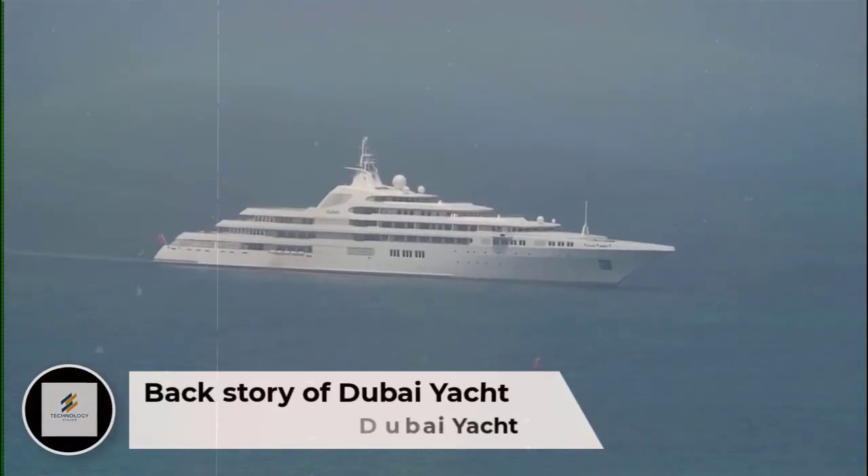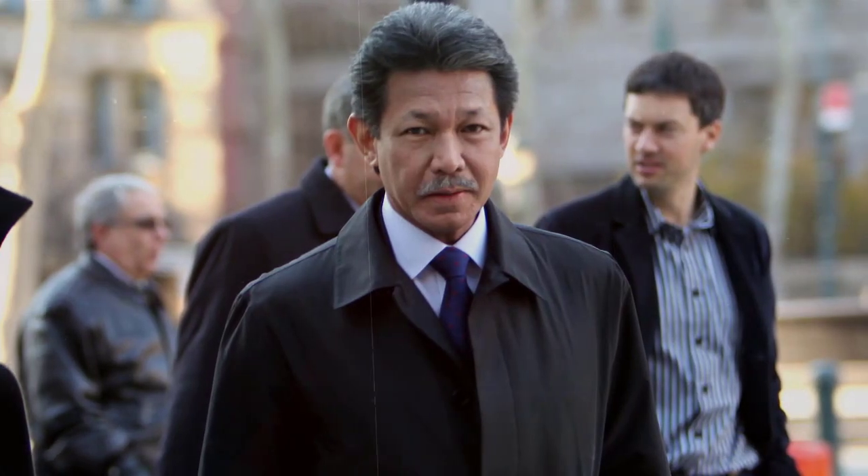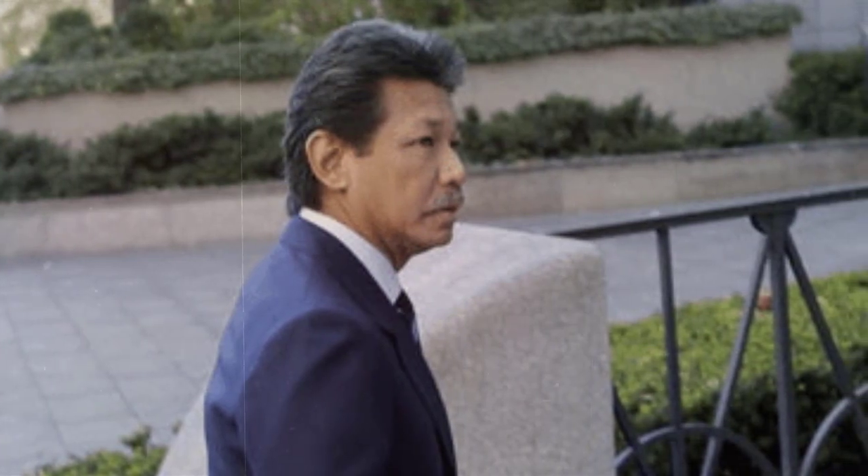The yacht was originally planned for Prince Jeffrey of Brunei, the brother of the Sultan of Brunei. Construction started in 1996 in a collaboration between Lurssen Yachts and Blohm & Voss. Around 2000, Prince Jeffrey suffered some legal problems with the state of Brunei, and he was forced to abandon the project.